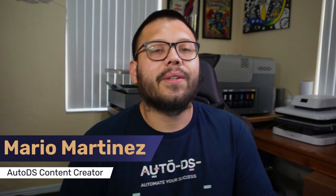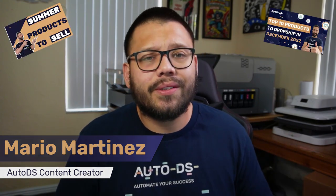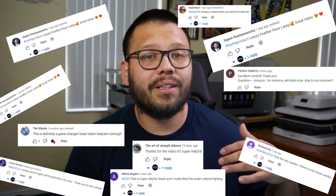What's going on, everyone? Mario here with AutoDS, bringing you some of the hottest products to dropship — either during the summer, during the winter, Christmas, for Mother's Day, or whenever. On this channel, we cover some of the hottest products to dropship, along with some of the best tips and tricks to help you either get started or scale your dropshipping business.